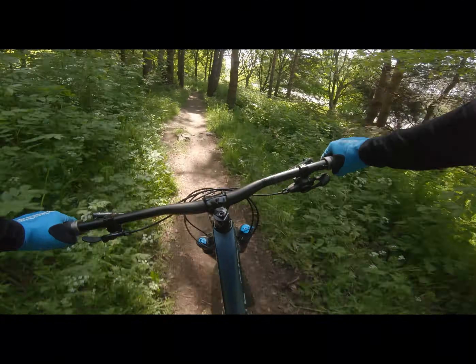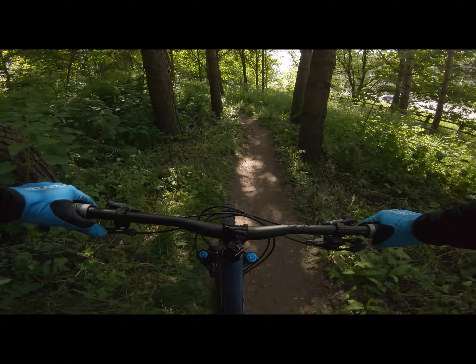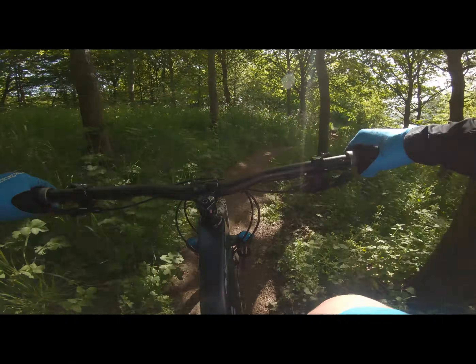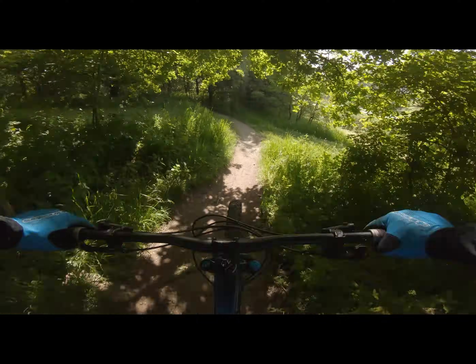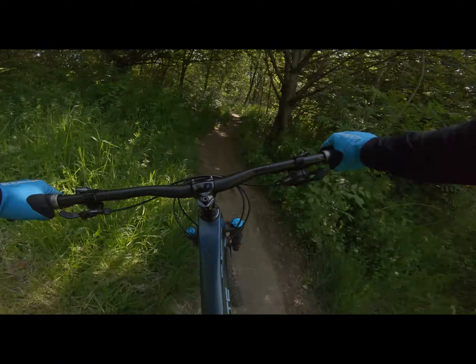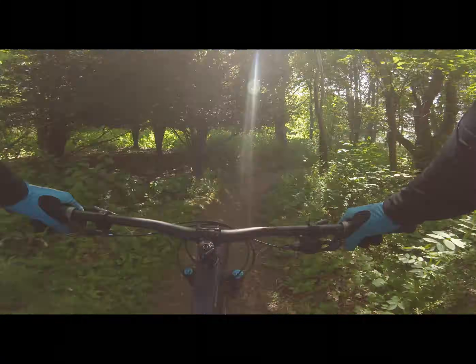Why do trails always have jumps leading straight into trees? Just a general thing — not just here.